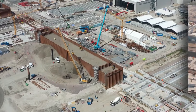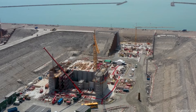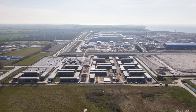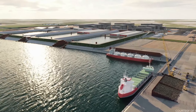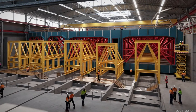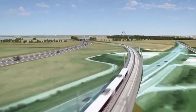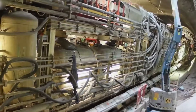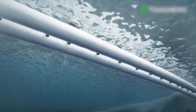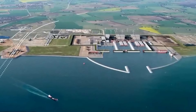Once in their designated positions, the segments are skillfully drawn together to create a harmonious whole. To achieve a watertight seal, the water present between the Gina gaskets is efficiently pumped out. As a consequence, the tremendous hydrostatic pressure comes into play, exerting an astounding force of over 10,000 tons, compressing the seal to guarantee its impenetrability. As an additional measure, an Omega seal is fixed over the joint, providing an extra layer of assurance and reinforcing the structural integrity of the tunnel.